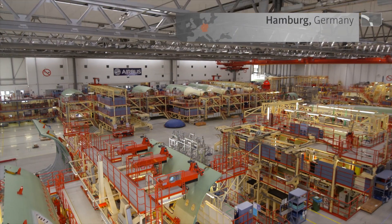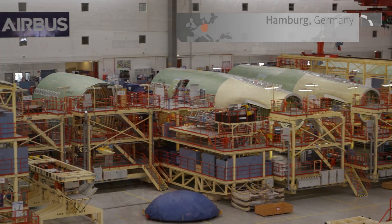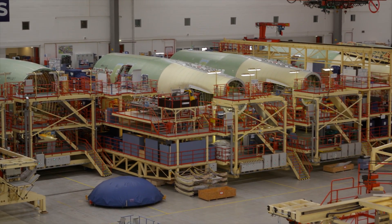Airbus was founded in the beginning of the 70s, between Germany, France, the UK and Spain. These are still the four major nations at the heart of Airbus in Europe.